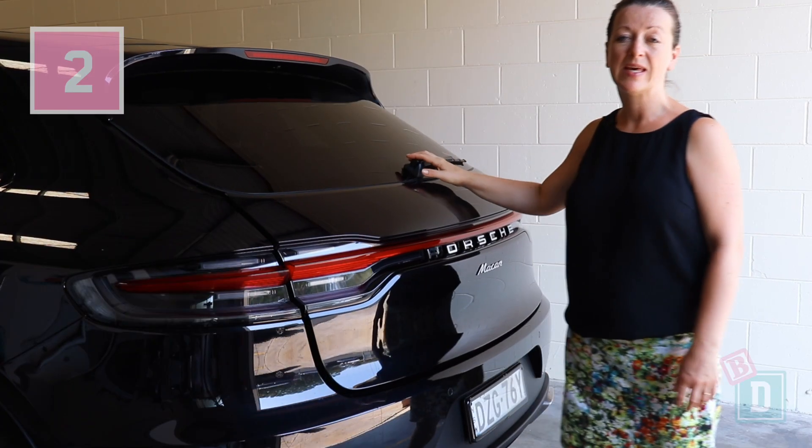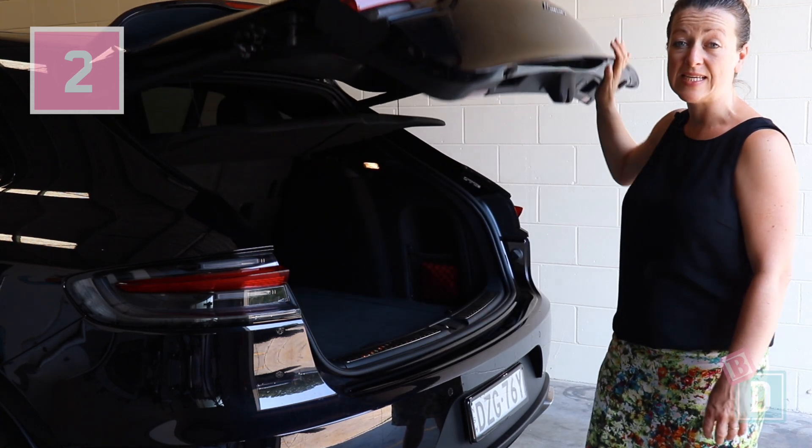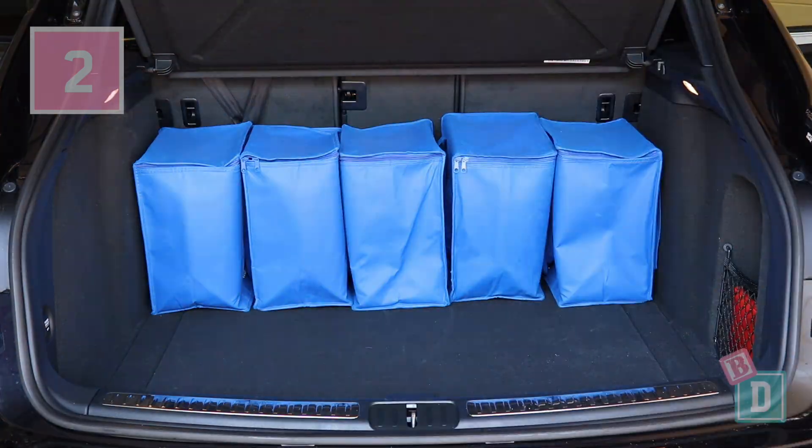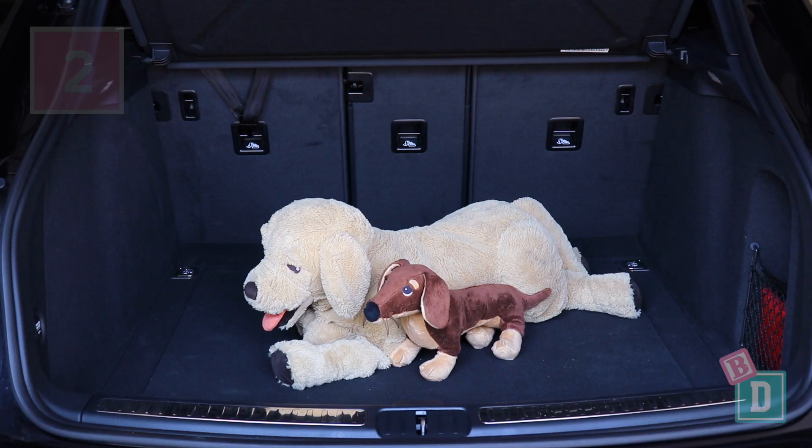Number two is the boot. It's a really good size for a five seat SUV. It will hold all shapes of strollers and prams with a good amount of shopping, and a medium sized dog will fit in there.